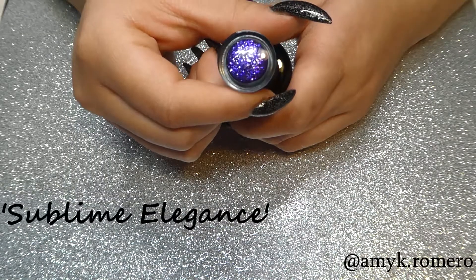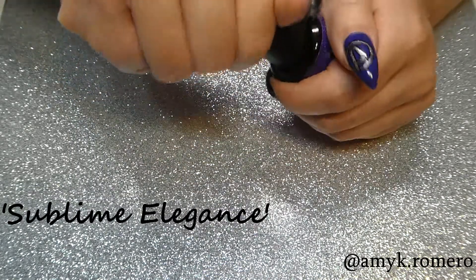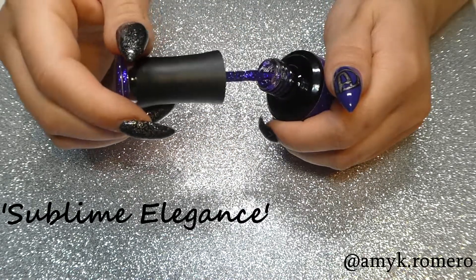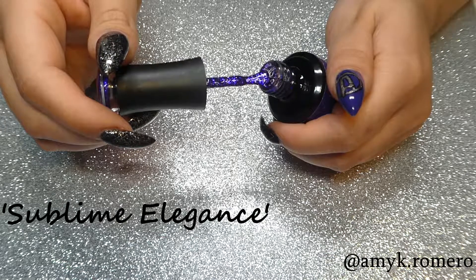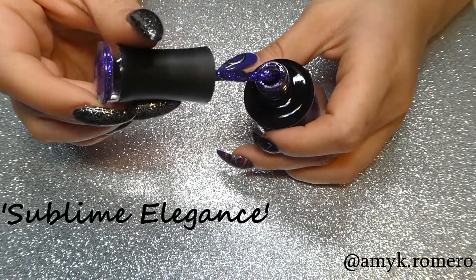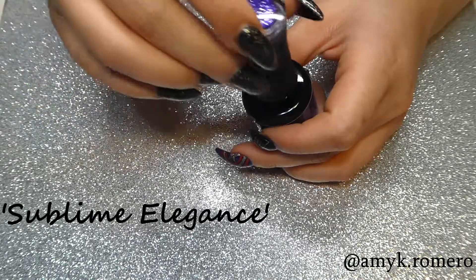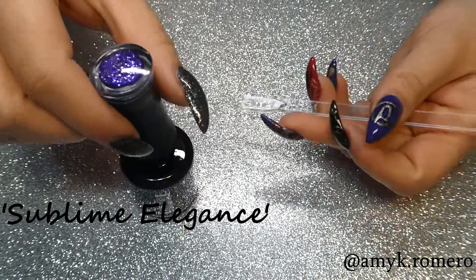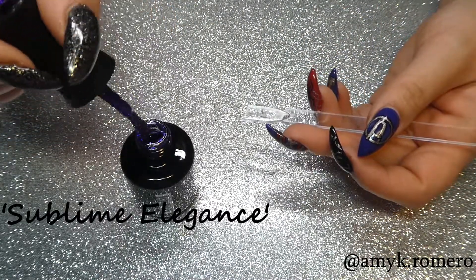This next color is called Sublime Elegance — this one again is from the diamond collection, so it's going to require multiple coats as it is on the sheer side. This one is a deep purple, more of a blue-purple. So pretty — this one's one of my favorites from the new ones I got.